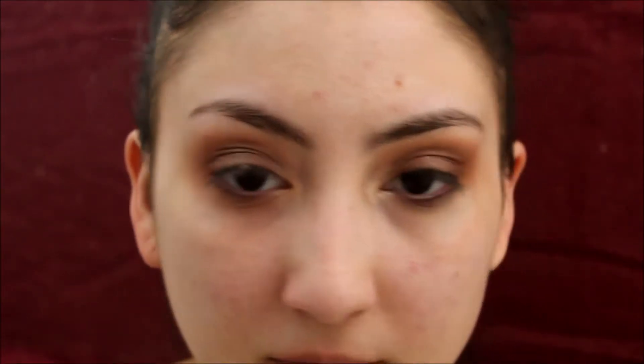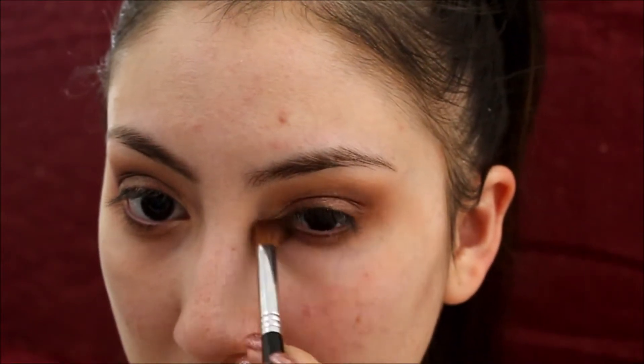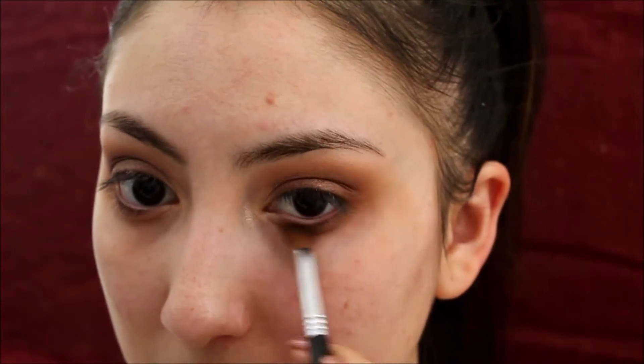I'm just going to go ahead and work on my bottom lid. I'm going to go back in with shade number 8 — we weren't using that on the upper corner, but I want to use it as a base. Then I'm going to go back in with shade number 9 and top that. And I'm going to use shade number 6 with my E20 brush from Sigma and apply that on the inner corners of my eye to add color.